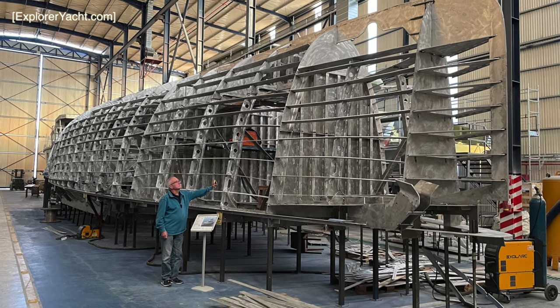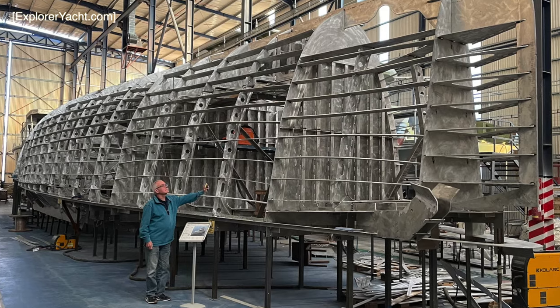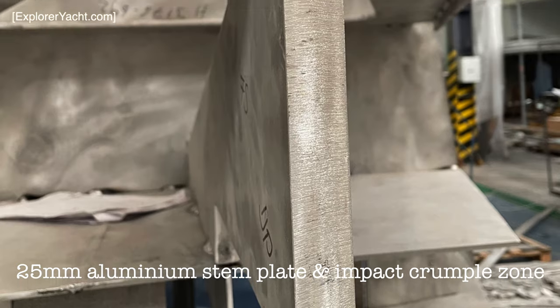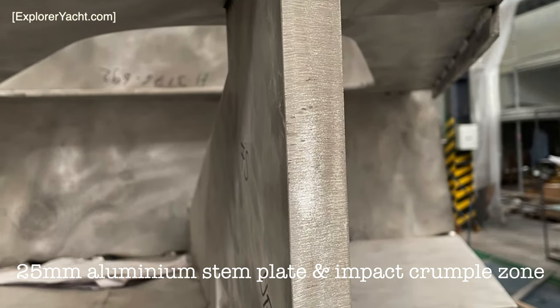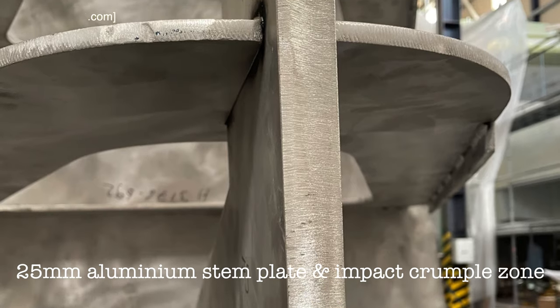Each shaft skeg will also have substantial grounding plates. When you are cruising with your family and friends to far-off and remote destinations, knowing that, should the unforeseen occur, you will have the protection that you need is, of course, extremely important.